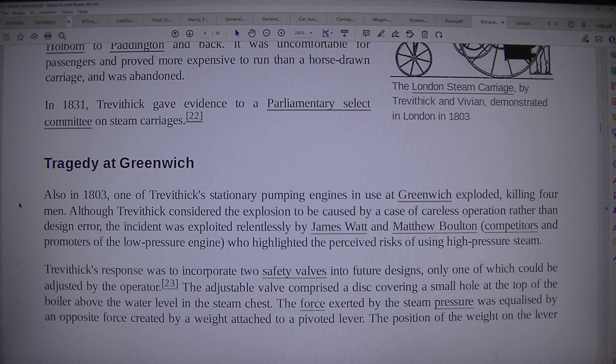Although Trevithick considered the explosion to be caused by a case of careless operation rather than design error, the incident was exploited relentlessly by James Watt and Matthew Boulton, competitors and promoters of the low-pressure engine, who highlighted the perceived risks of using high-pressure steam. Trevithick's response was to incorporate two safety valves into future designs, only one of which could be adjusted by the operator.